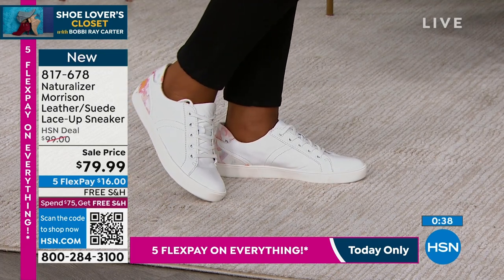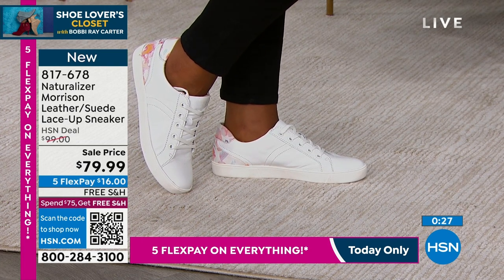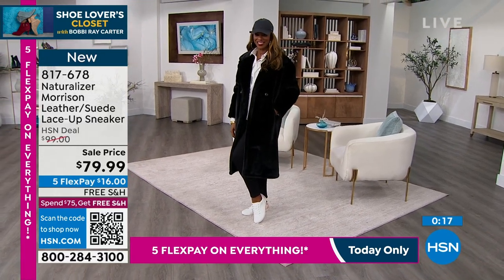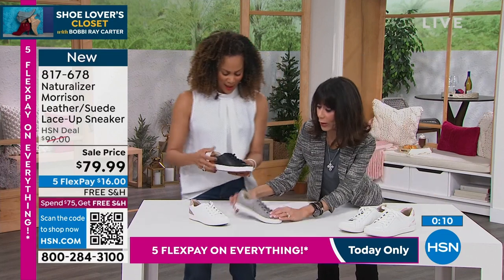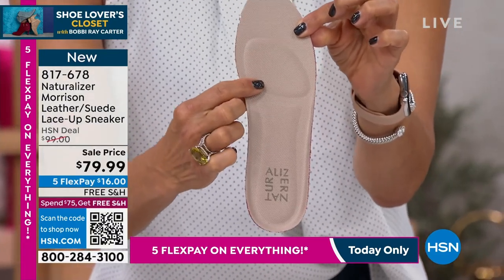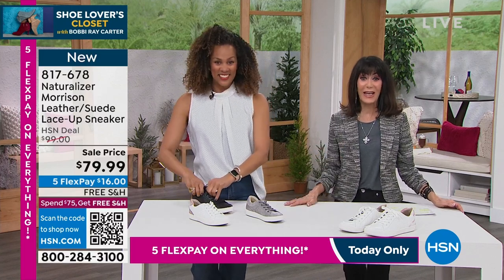Five FlexPay payments, a 30-day return policy, and brand new — first opportunity to take advantage. It's a hard decision going into spring. I love the white with the floral — definitely new for the Morrison. But the black with camel or the white with gray — such a tough decision. And there's ample cushion around the back. The padded insole and memory foam inside give you fabulous arch support — your foot will love them. Item number 817-678.